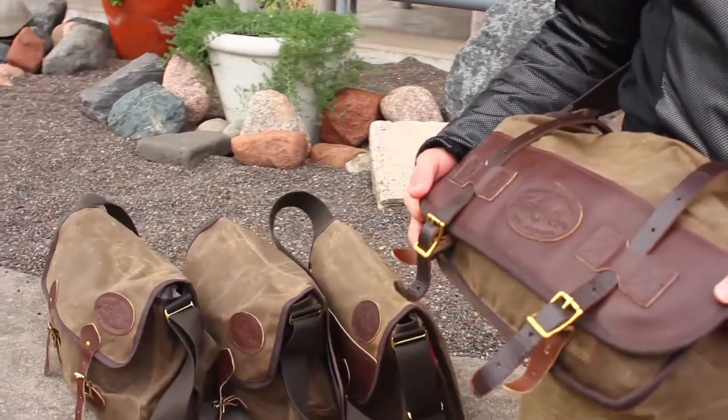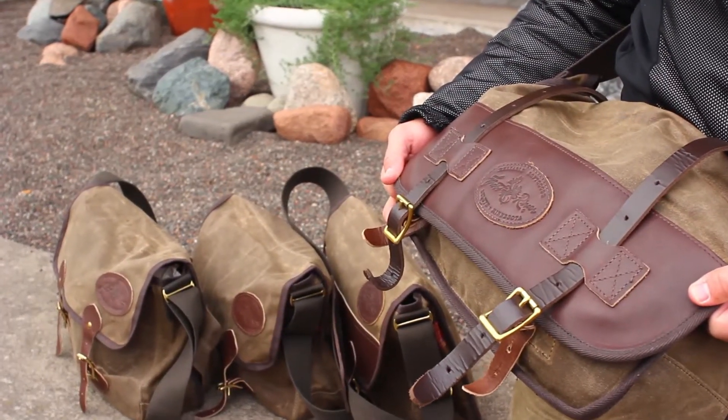You can find each of these messenger bags and the rest of the Frost River lineup at FrostRiver.com.